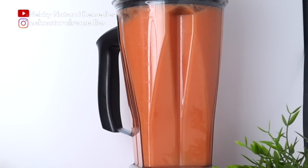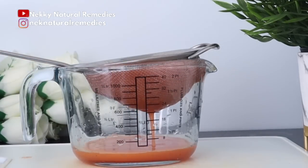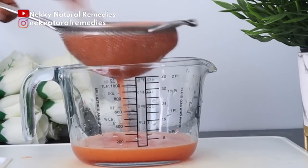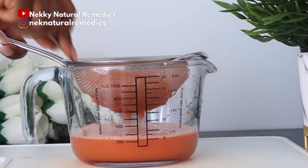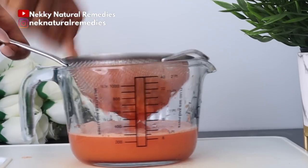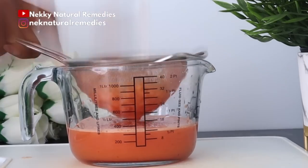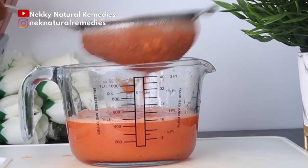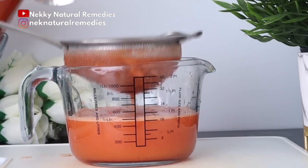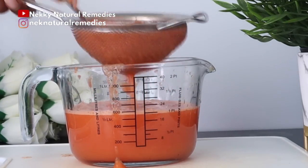After blending, strain the juice. If you can drink it with the fiber, go ahead, but if not, strain it. I like straining my drink using a strainer that still lets some fiber through — fiber is very good for detoxing the body and removing things that are not good for us.